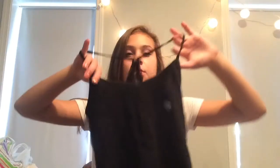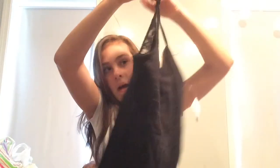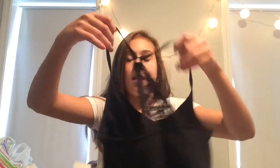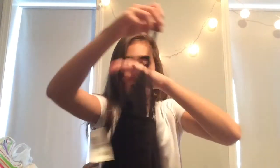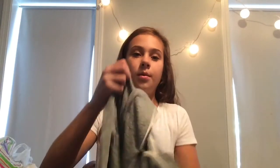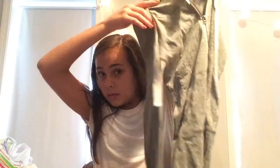I also got this plain black tank top, but in the back it has this lace detailing. I think it's super pretty — it looks like a bralette. The next thing I got from Aeropostale was this army green sweatshirt and I think it's super cute. That's all I got from Aeropostale.